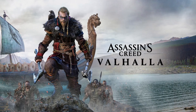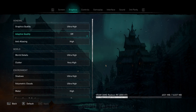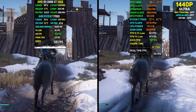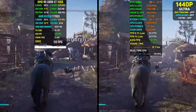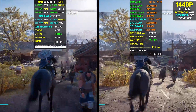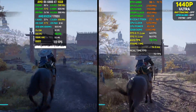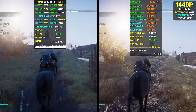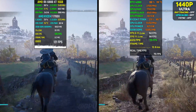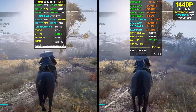Next game on our list is Assassin's Creed Valhalla, running at 1440p ultra preset. I did mention how the 4060 was not much capable at 1440p, but I think I'll have to retract that statement because even in Assassin's Creed Valhalla it does pretty well. It manages an average of 73 fps compared to 120 on the 6800 XT, although Assassin's Creed Valhalla is a few years old now.